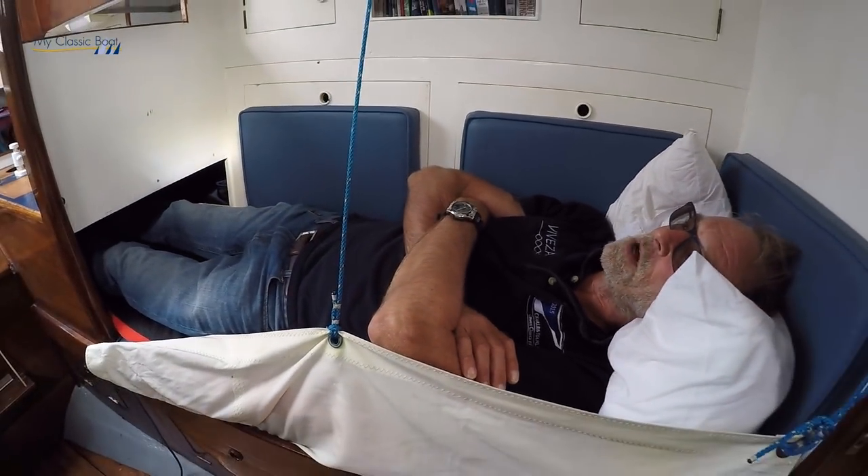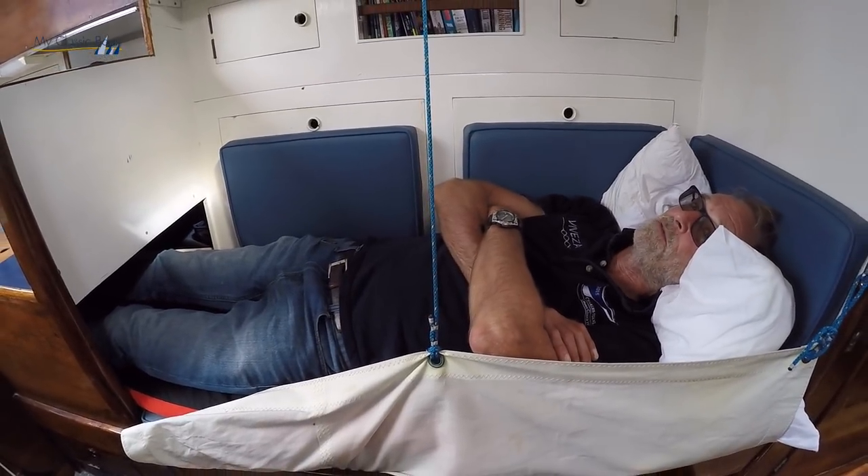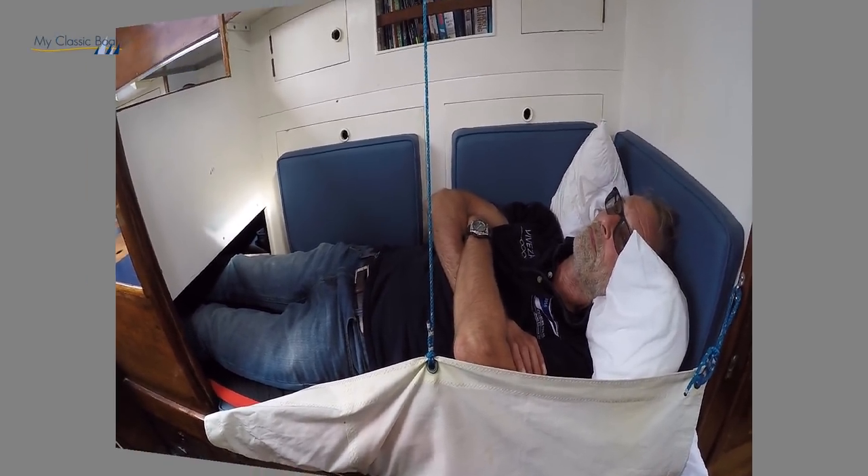I'm extremely comfortable here. This is the skipper's bunk, because it's on the port side — hove to on a starboard tack, you are very comfortable. Good night, Vienna. Peter, what's so special about this Twister?